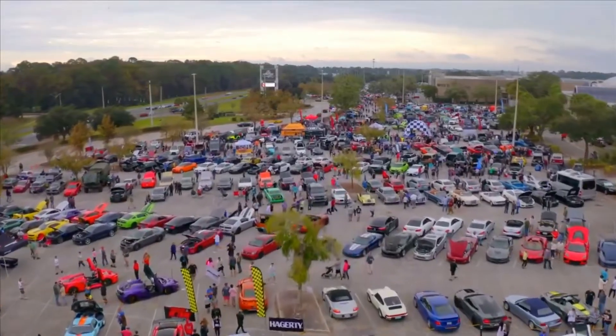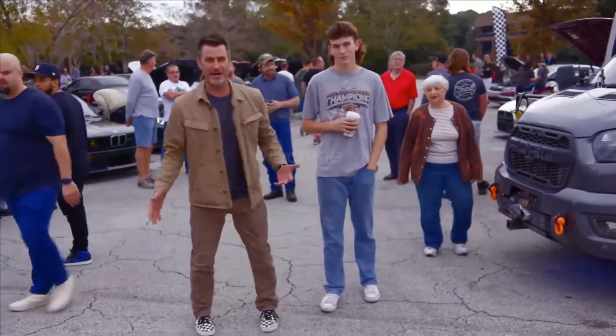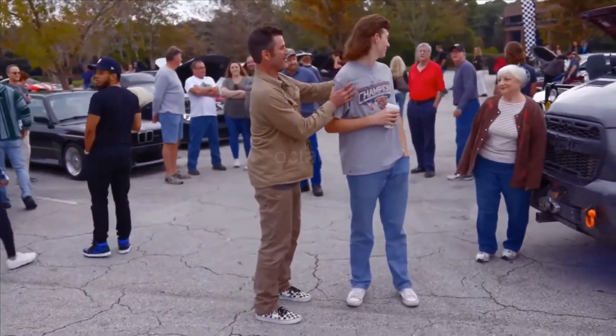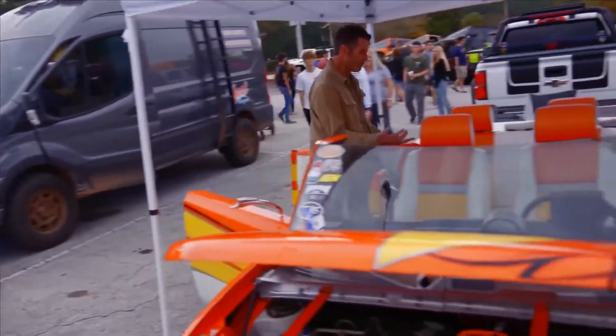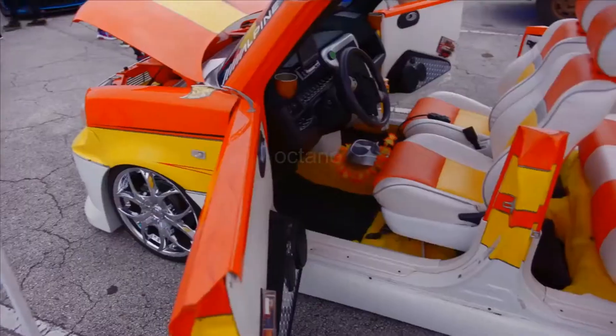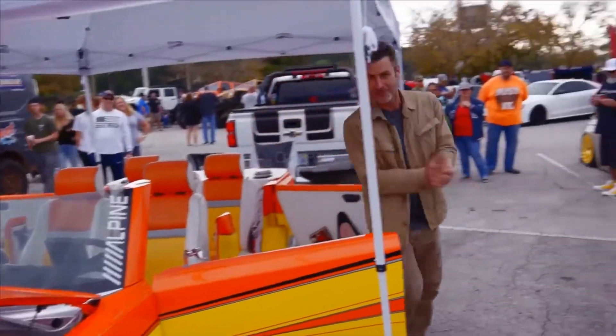You know you're starting to get older when trends like band shoes start to come back into style. The haircuts have come back. And oh no, we've got the Roadster. Woo-hoo! Welcome to Caffeine and Octane Jacksonville, people. We're in Florida.